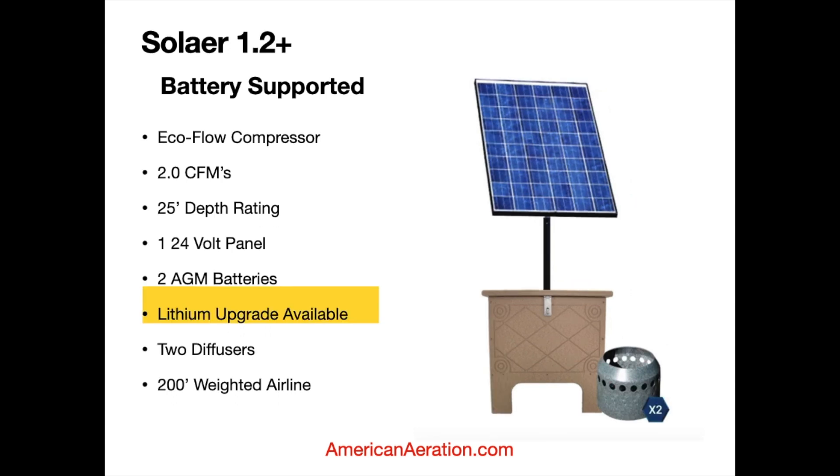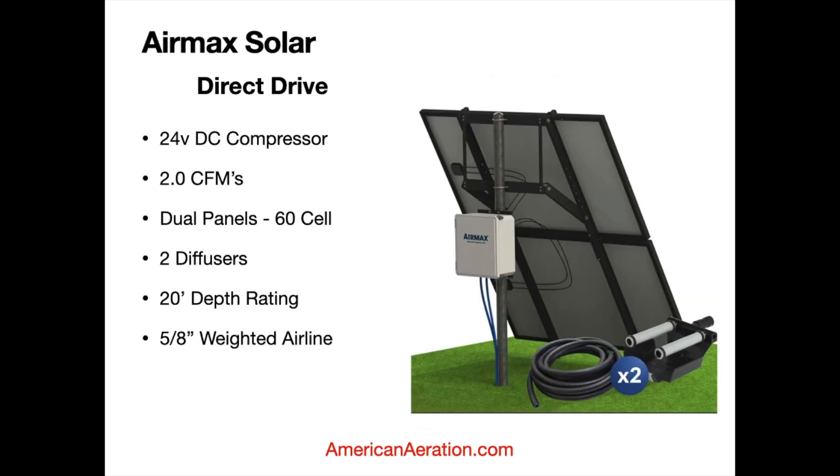The Solar 1.2 is essentially the same system with the same specs — two AGM batteries, lithium upgrade available — but it comes with two diffusers and 200 feet of weighted airline. It's a very good system for close to full-time operation.